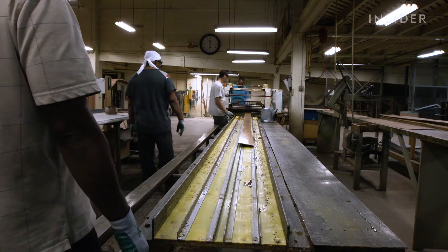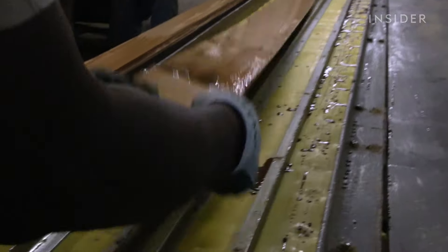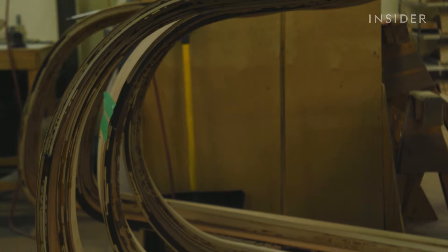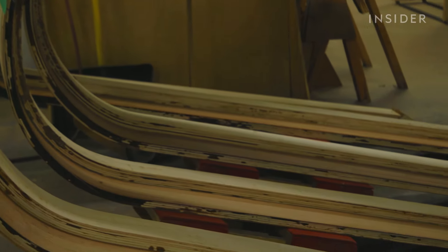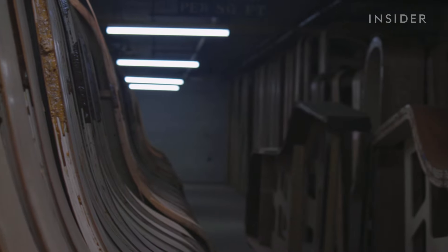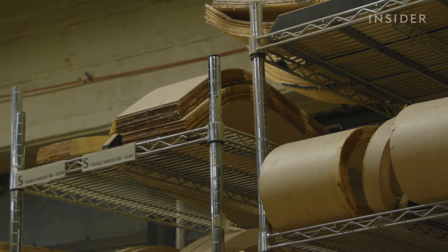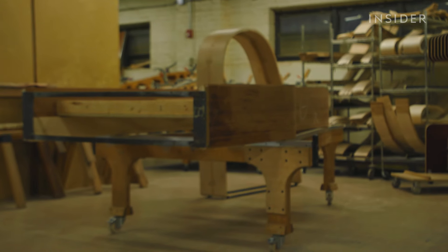Some companies will use hard rock maple for the outside rim, but use something like Luan for the inside rim to save money. Luan is not as dense and hard as hard rock maple. When you have sound waves in that soundboard, some of them are being absorbed a little bit more by the Luan than they would be by hard rock maple.